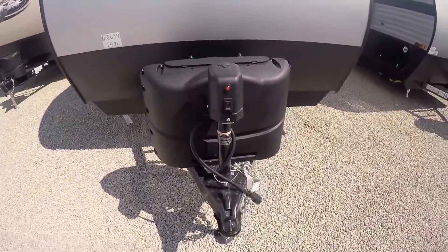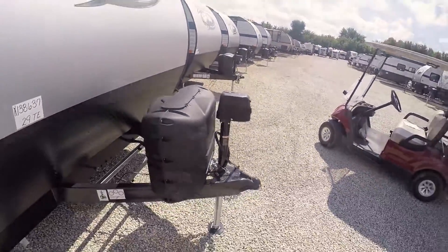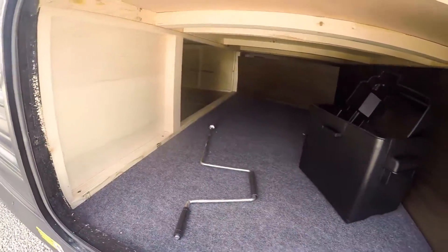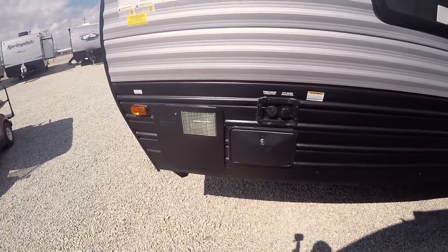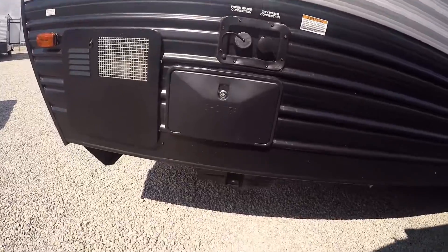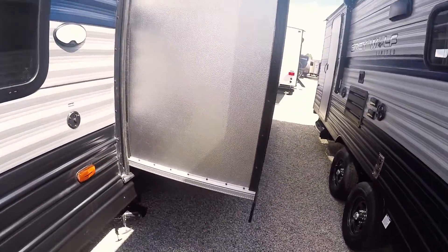Up front you've got two 20-pound propane tanks that you can get filled up or swapped anywhere. There's a power tongue jack and some storage here that goes about halfway through, with storage underneath the bed that lifts up. There's access to the water heater, which is gas and electric, and an outside shower with fresh water and city water connections. This unit has power stabilizers — all four stabilizing jacks are electric.